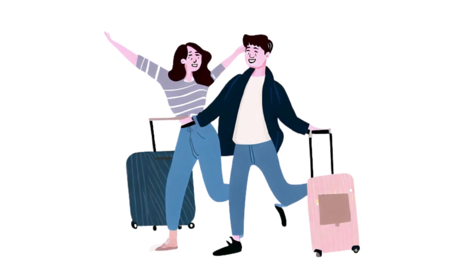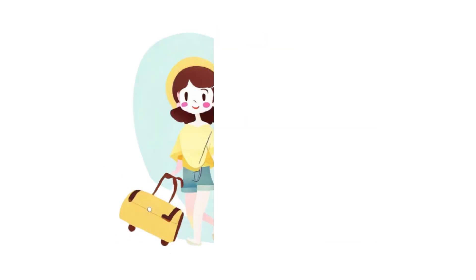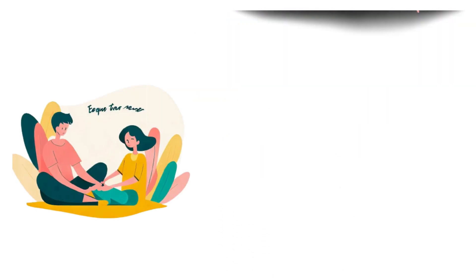And there you have it, folks! A comprehensive guide on what to pack for a weekend trip with your boyfriend. Remember to pack light, focus on essentials, and most importantly, enjoy the time you spend together. Safe travels and have a fantastic trip!